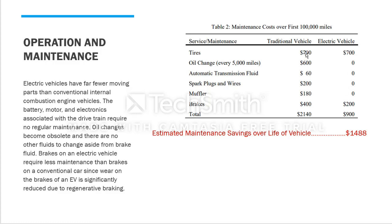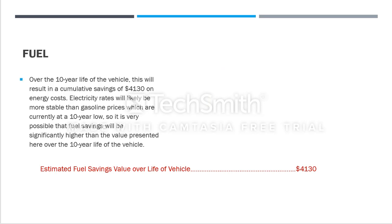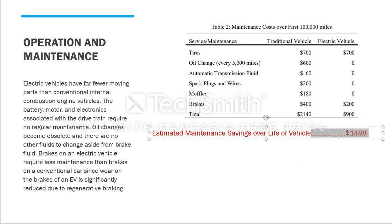This is an estimated analysis — you could be spending $1,400 on tires, but that's just an estimate. Comparing traditional versus electric vehicle maintenance costs: $2,140 minus $900 gives an estimated maintenance saving over the life of the vehicle of $1,488. This saving is only for maintenance and does not include fuel savings.